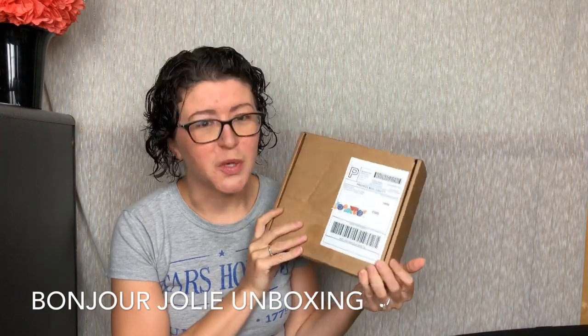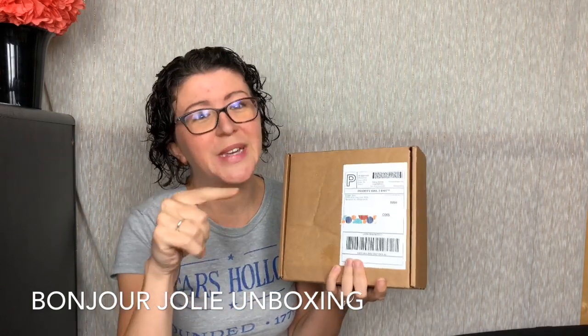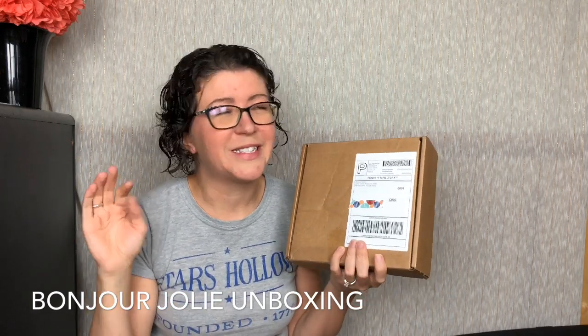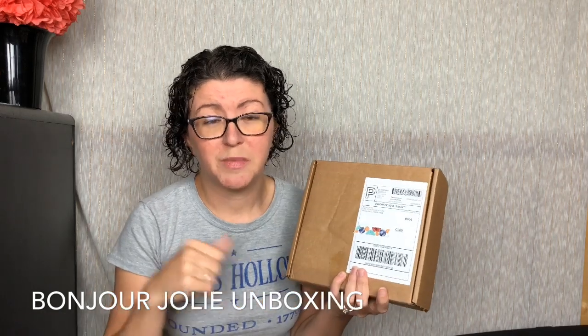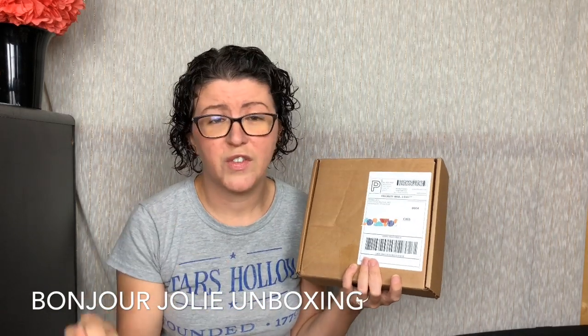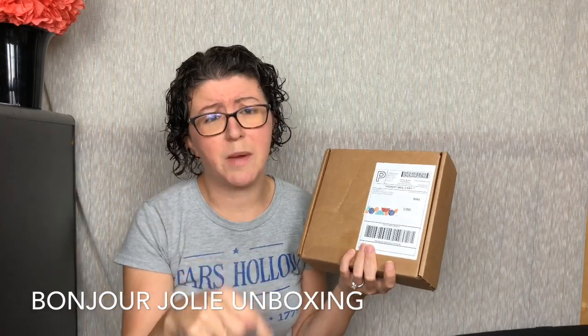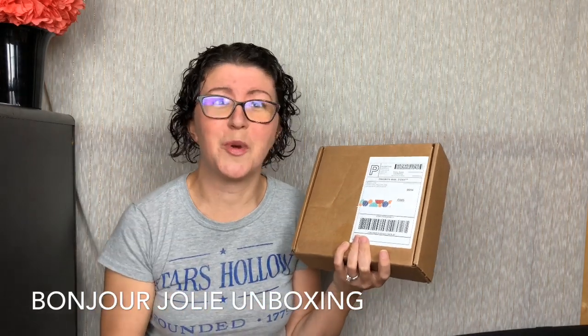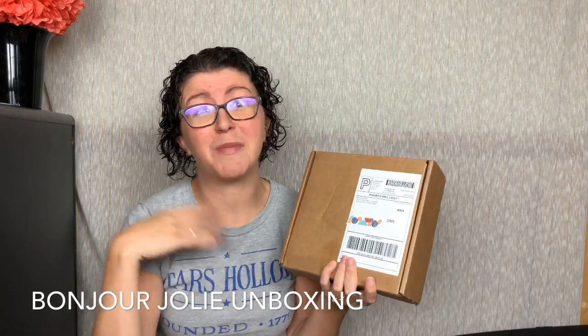This is the cutest. Each of these boxes is themed, which I just love. I did this last month — I don't know if you guys saw that. It is just an amazing box. It's $23.50 for US shipping. They do ship to Canada — I think it's $30.50 for that one. They also ship worldwide; I'm not sure the rates for that. I will link down below to Bonjour Jolie with my affiliate link. I'll also link to my full review.